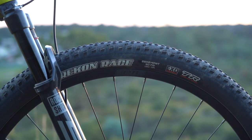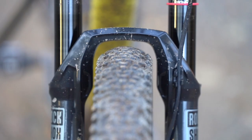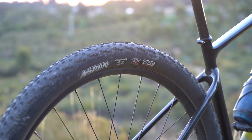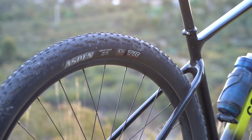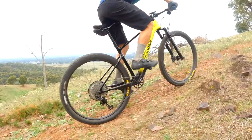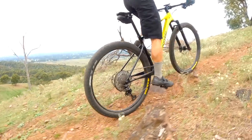Partway through the test period I tried out a set of 2.4-inch Maxxis wide trail tyres with a Recon Race on the front and an Aspen on the rear. Even though the 25mm rim width is on the narrower end of the recommended range, they set up well and provided a big improvement in both grip and damping.